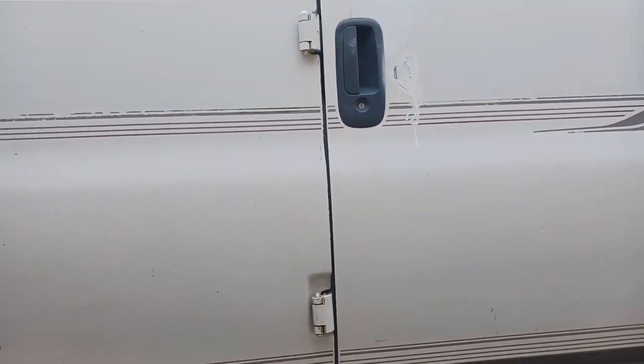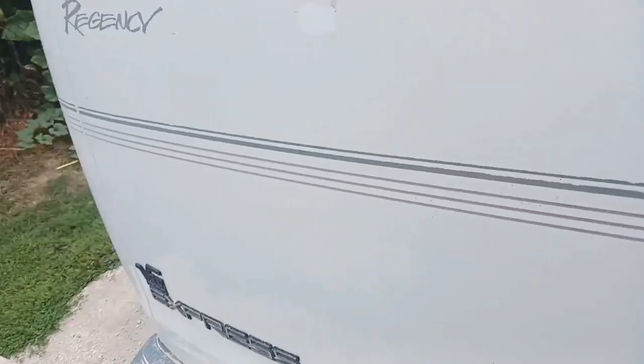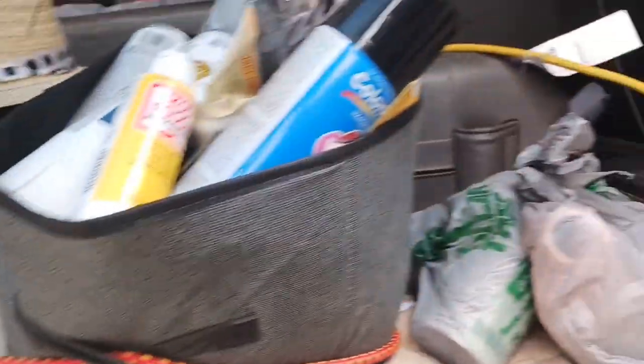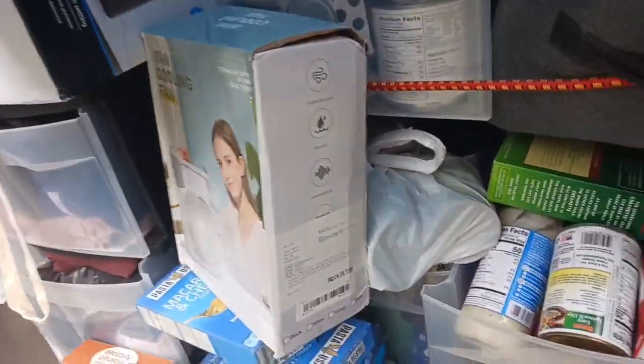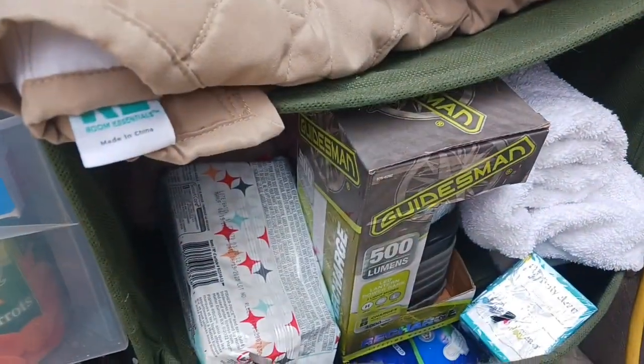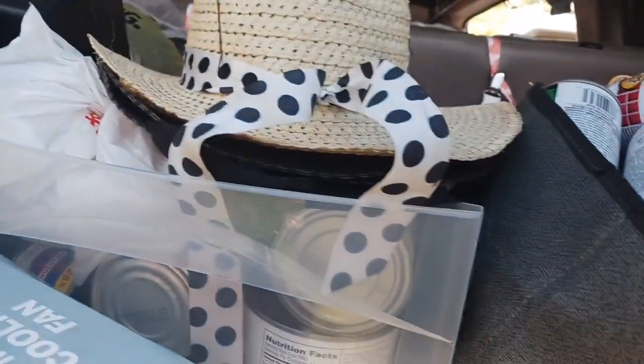We're going to start in the back because this is the messiest — it's not really messy, I just filled it up very quick. This is my extra clothes and food. I've been stocking up on food, extra blankets, bathroom care. There is a metal shelf with two shelves, more clothes, art supplies. My hats have been hanging here but I need more clips for that.